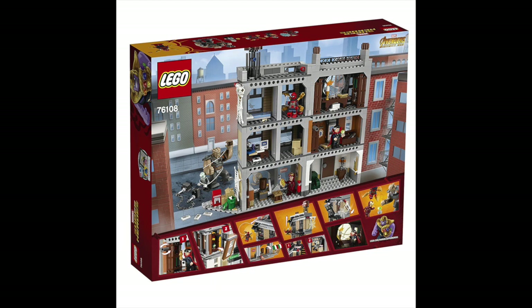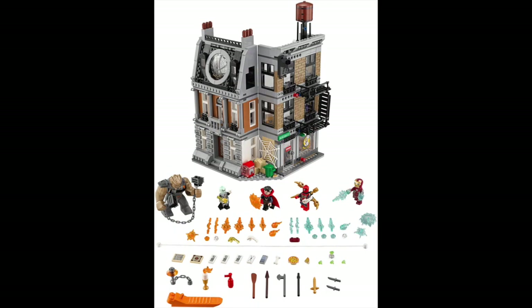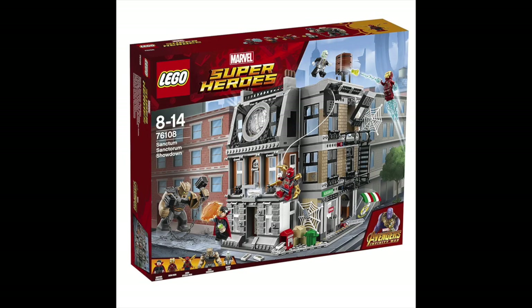You got a whole bunch of accessories in the set for all the figures, some nice set pieces, and it's kind of like a little play set with about six major rooms. Then you have the little corner with the newspaper stand, which also has a LEGO Daredevil Easter egg. If you guys are a LEGO Super Heroes fan or a LEGO Marvel fan, you need to pick this set up.